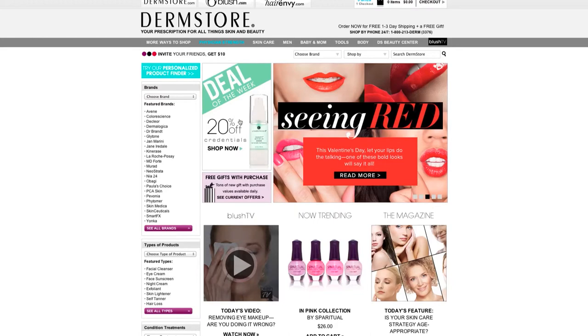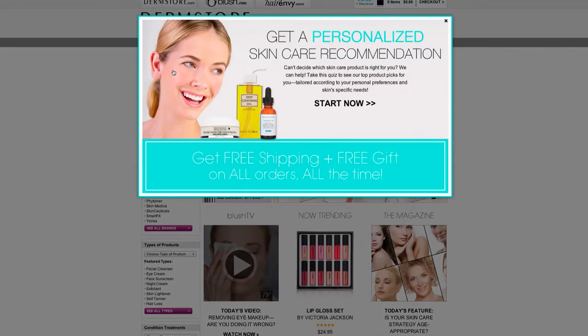I'm going to click on Personalized Product Finder. There we go. Click on Start Now to start my quiz.